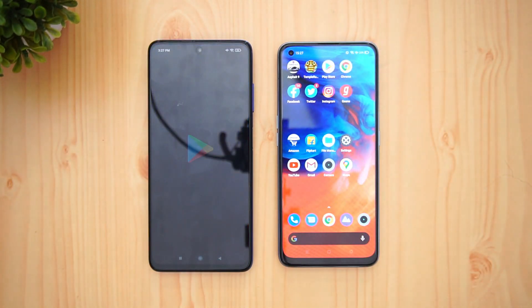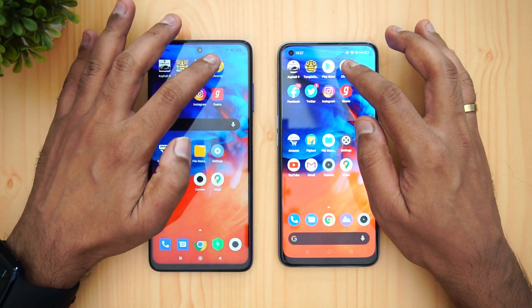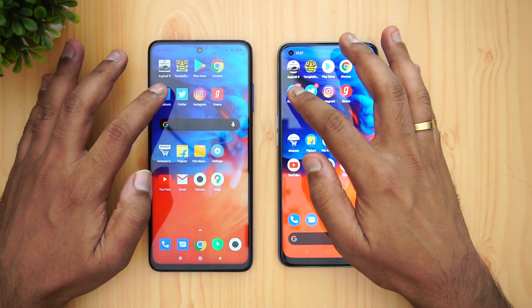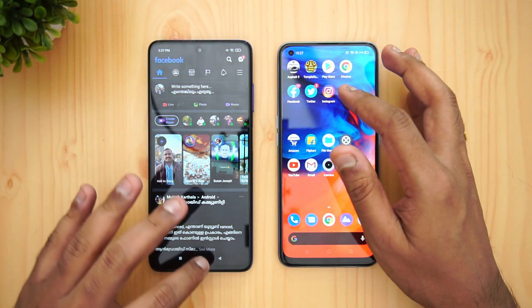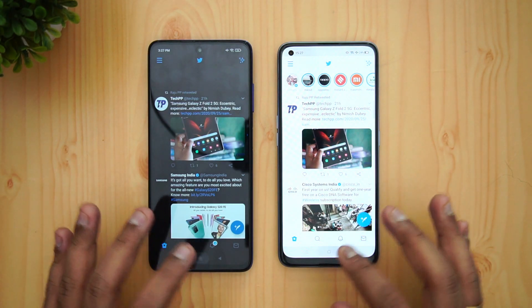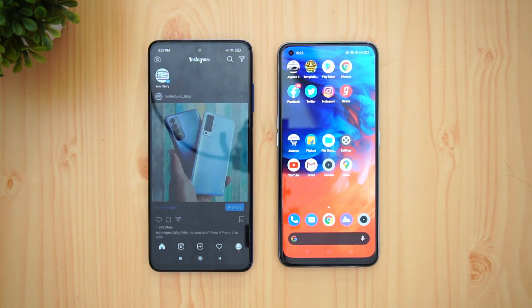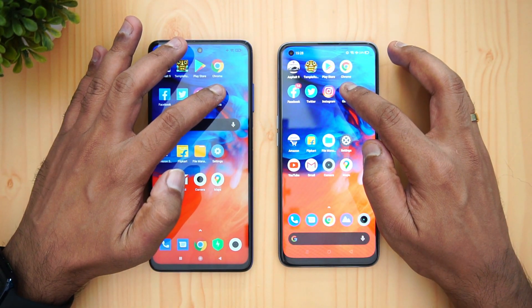Play Store is definitely faster on the Poco X3. Chrome browser — again Poco X3 is the faster one. Facebook — again a tad faster on the Poco X3. Twitter — Realme 7 Pro was faster. Instagram — again Poco was faster.